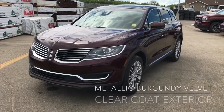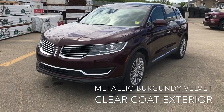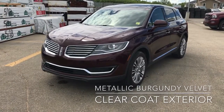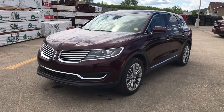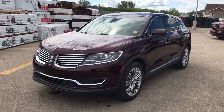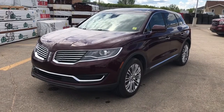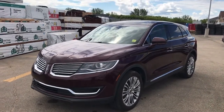As you can see, the exterior is a beautiful metallic burgundy clear coat, and the interior — I'll show you in a minute — is the black ebony leather. Now this vehicle is one of our Lincoln loaners, so it does have just over 6,900 kilometers on it, just so you're aware. And it's also part of our hail sale, so you're going to get a great deal on this vehicle.